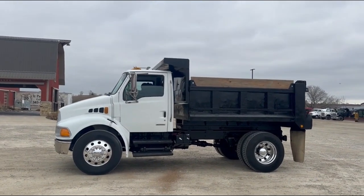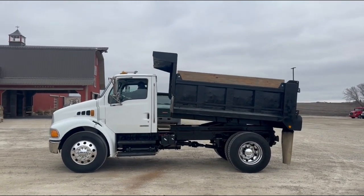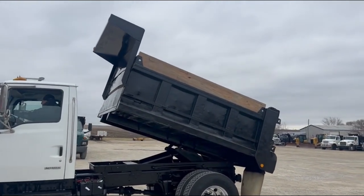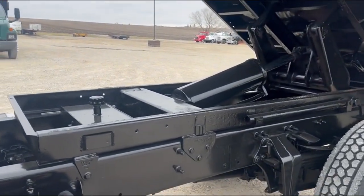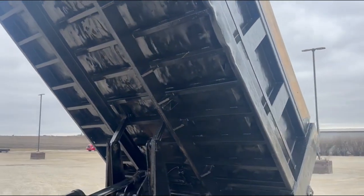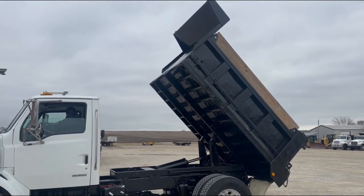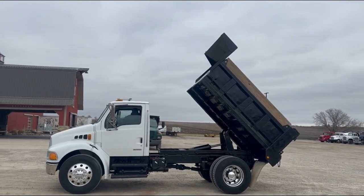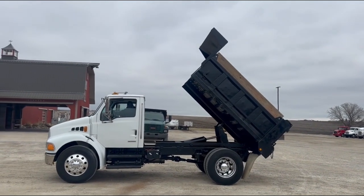We're going to run the box up and down. There he is — comes right up. It starts running back down. The box does take just a little bit to come back down, but it does come all the way down like it should. You can kind of see it start to creep down there.